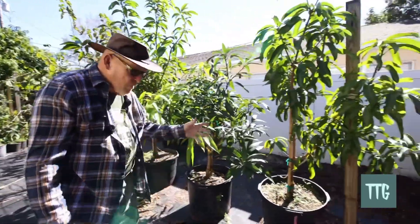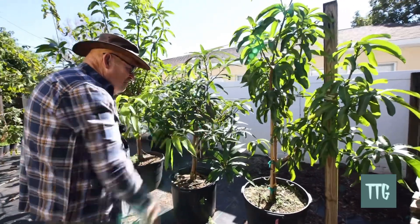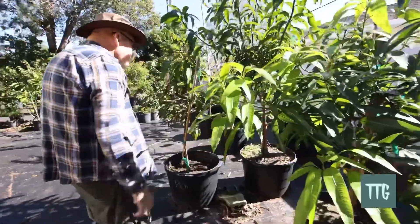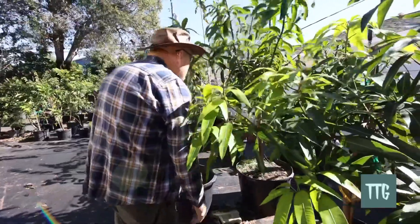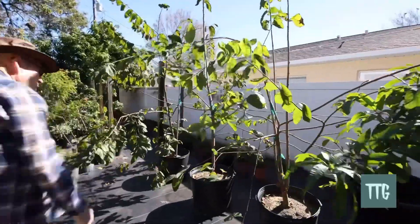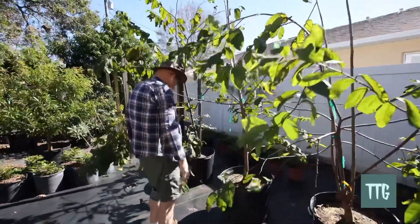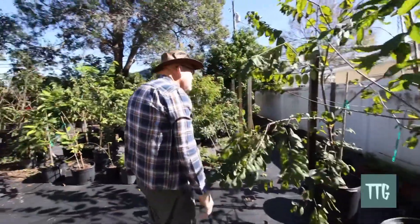These are mango trees — 25, actually 27 and a half gallons, but I call them a 25 gallon. This one is an Orange Essence, one of the more rare varieties. Very nice. A Juicy Peach — this one is not in very good shape. But down here we've got Atemoya. These three: this is a Priestley, this is a Geffner, and this is a Lisa. Very nice size trees, they're very good.